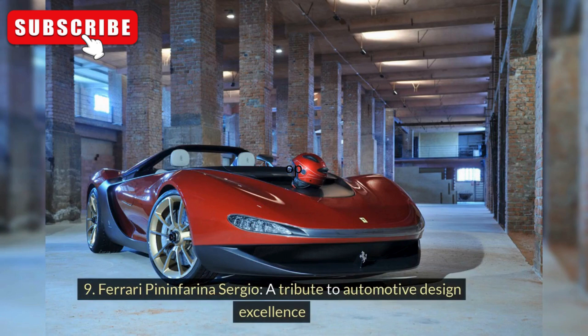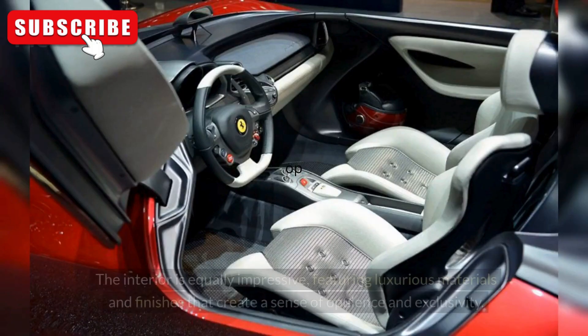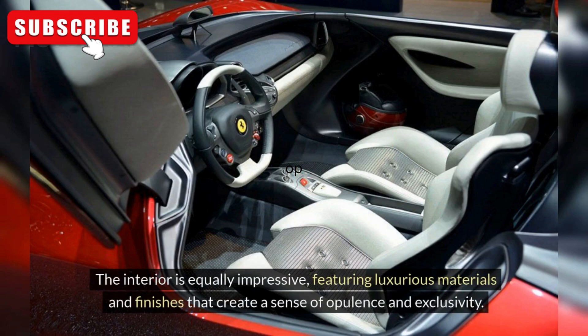Ferrari Pininfarina Sergio: A Tribute to Automotive Design Excellence. The Sergio is a visual masterpiece, with its striking design characterized by clean lines, a sculpted body, and a distinctive front fascia that exudes elegance and sophistication. The interior is equally impressive, featuring luxurious materials and finishes that create a sense of opulence and exclusivity.